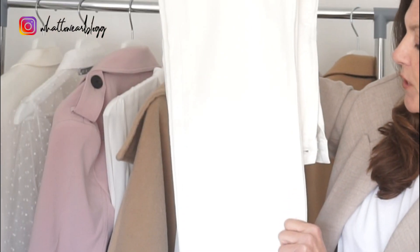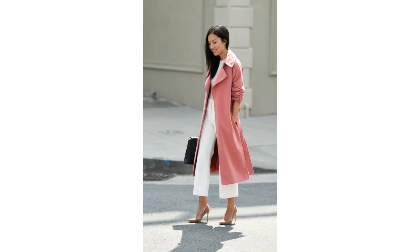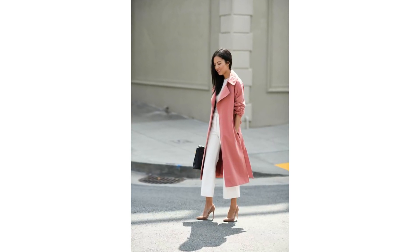Just before we went into lockdown I picked up these jeans from Zara — they're three-quarter lengths in a looser fitting style. I was going to try and wear them like this. This is one of my favourite looks: all white underneath with nude heels and a pink coat over the top. I think it's a really elegant look. A few weeks back I bought a pink trench coat from H&M, so eventually, hopefully, I'll get to try this look.